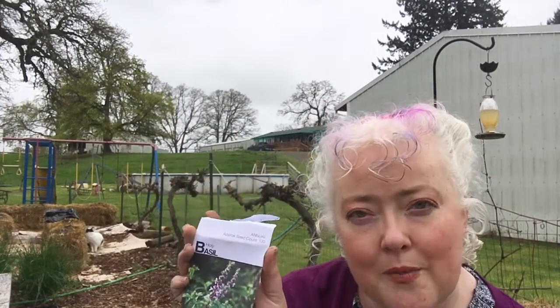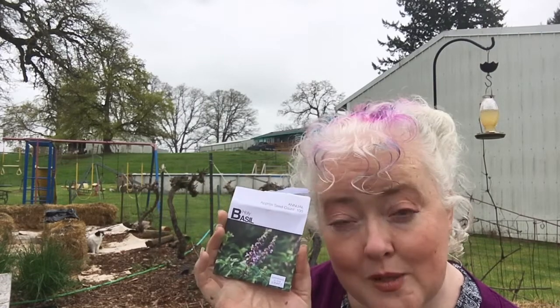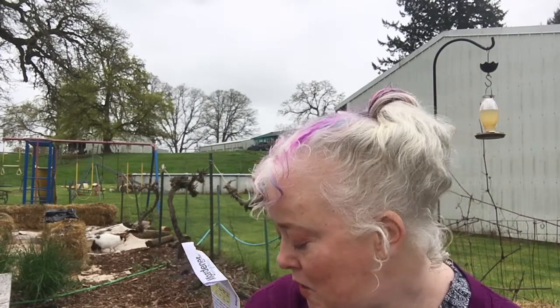Holy basil — I've opened the package and this is one of my problems this year: I have no idea where I planted the holy basil. I planted it somewhere in the garden, I just don't know where.